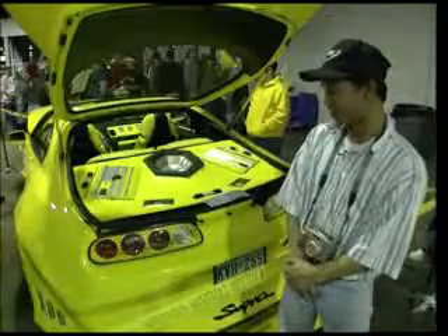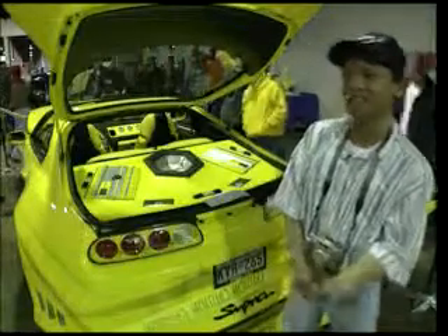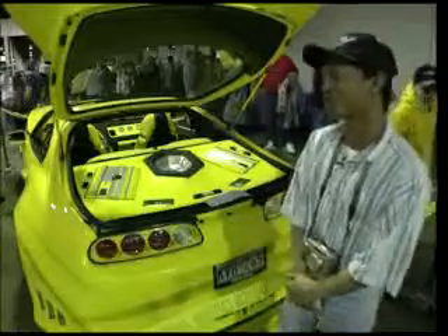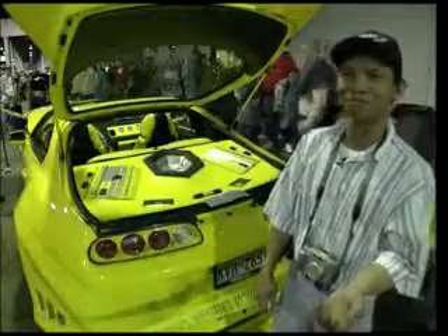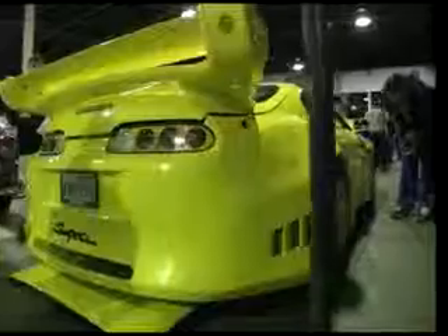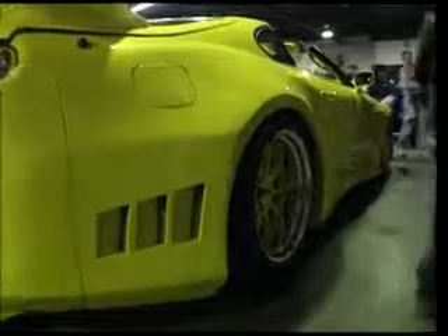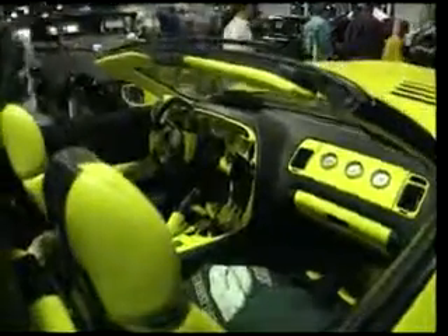Import cars have a lot of aftermarket parts, it's easy and not too much money. What people like about import cars is they have a lot of parts — like body kits. They sell a lot of stuff.